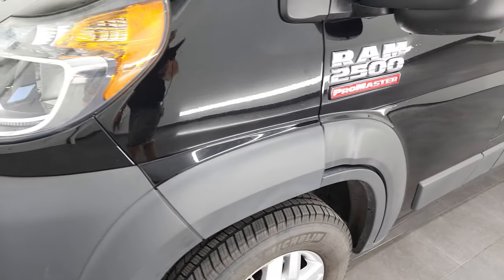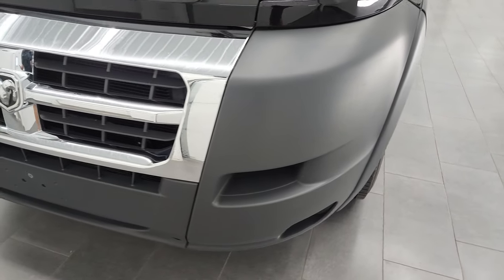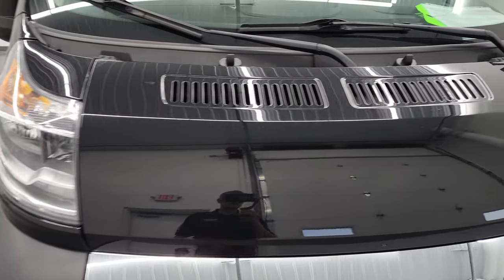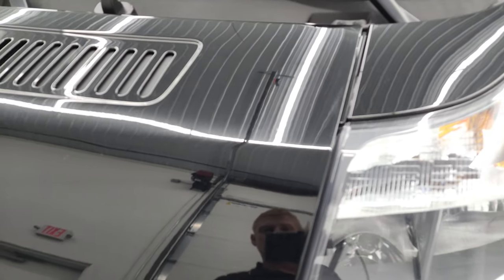The front fender's in excellent condition. I didn't see any major dents or dings on there, and the front bumper is in great shape. The chrome is in nice condition on this van as well, and the hood — I didn't see any major dents or dings on there either.